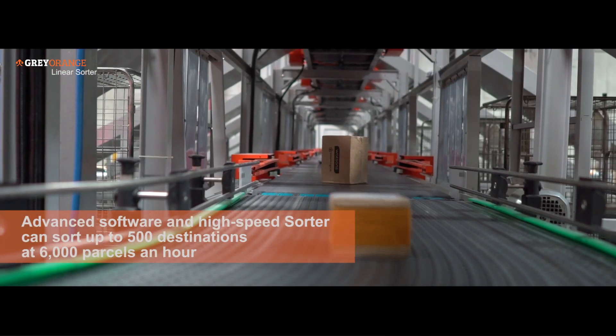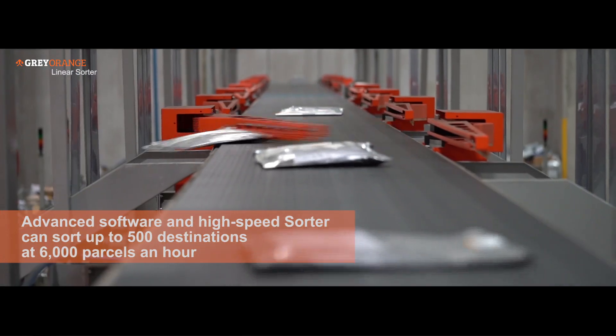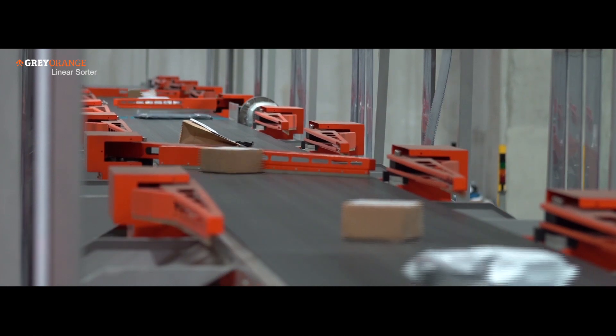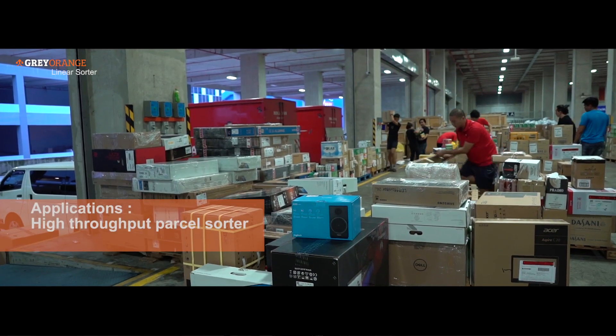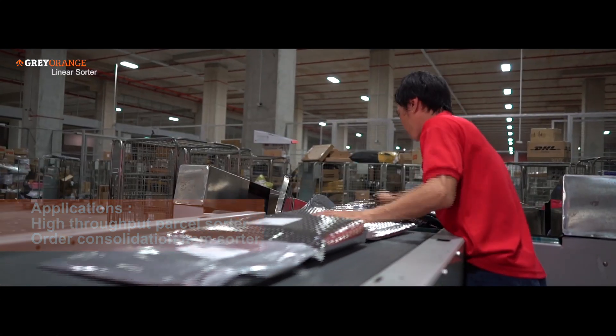As our volumes grew, we saw the Great Orange Sorter as a great investment to scale our sortation output very quickly. After installing the Sorter, we have reorganised our sortation processes around the Sorter, starting with a direct handover between driver and warehouse through direct inbounds into the belt.